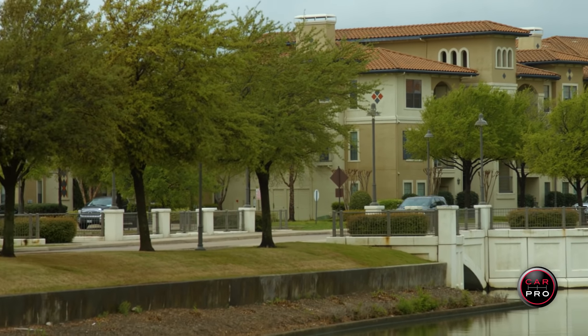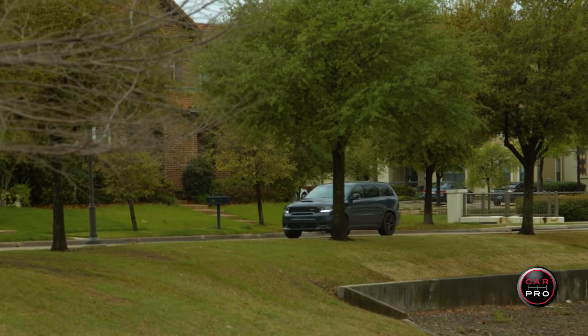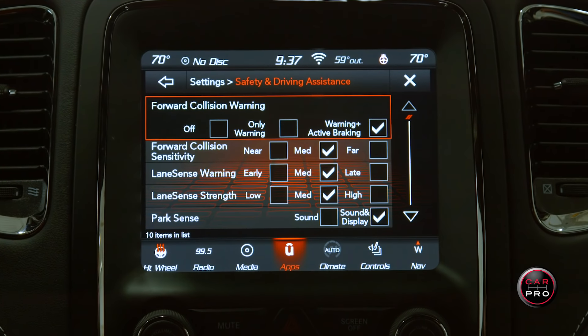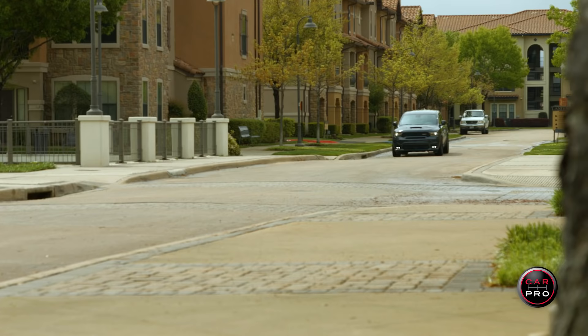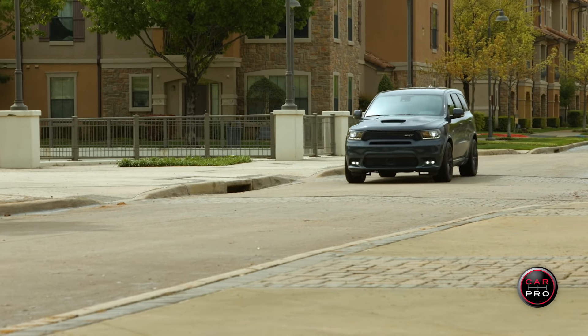This SUV has about $8,000 in options, including the Technology Group, which has adaptive cruise control, blind spot monitoring, collision warning, lane departure warning, and braking assist. It also has a rear Blu-Ray DVD player, trailer towing package, an enhanced interior package, and there's a small charge for the 20-inch wheels.